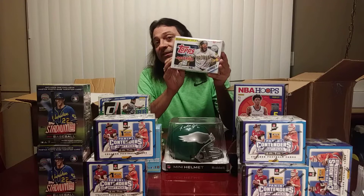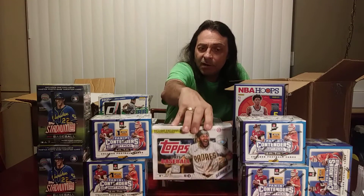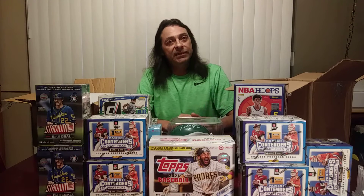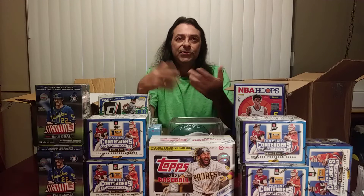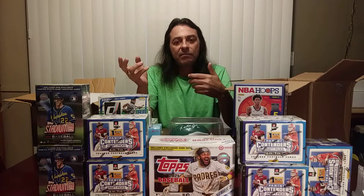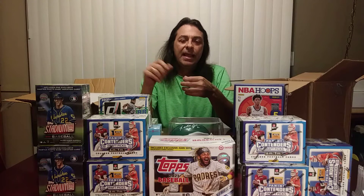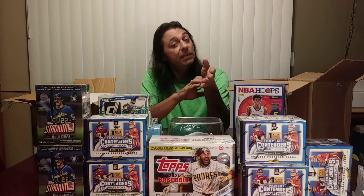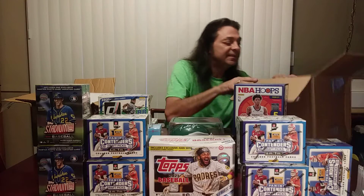We also got a monster box of Series 2 Topps Baseball, and I like those because you get extra cards — 16 cards per pack instead of the 14 cards in the blaster box packs. If you compare the two: the 14-card packs for blasters give you 7 packs per blaster box, while the monster box gives you 16 cards per pack and 16 packs per box. So the big box gives you a couple extra packs and extra cards per pack — it just makes mathematical sense.